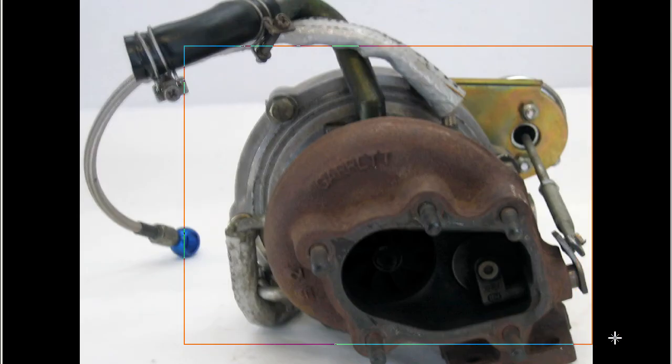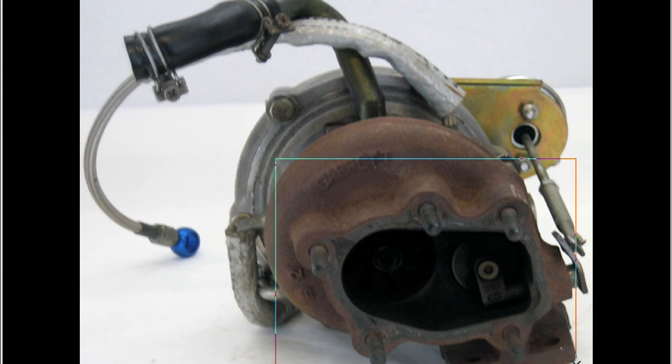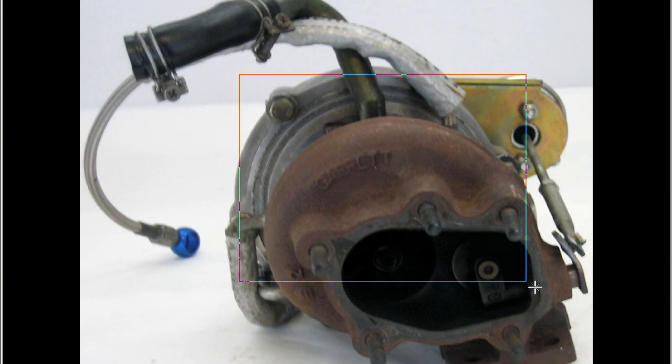So, an HKS GT-SS Turbine, or turbo, made and sold by the HKS company here in Japan, for the S14 Silvia, used for approximately one year and only 5,000km — in very good condition. HKS GT-SS turbo.